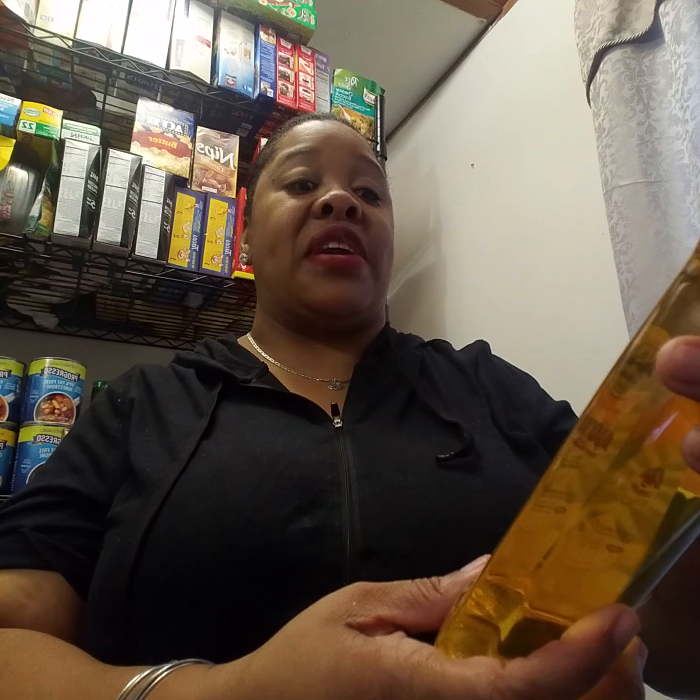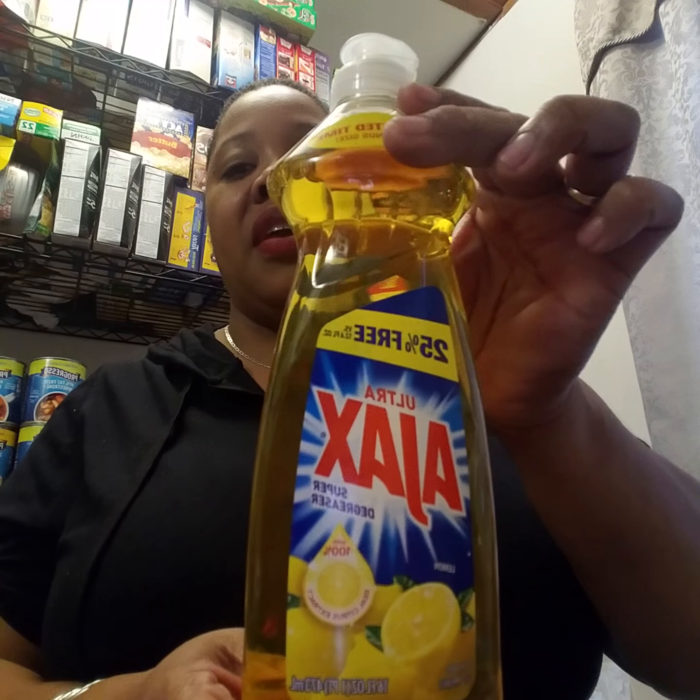I had coupons for this — my cashier overrode my coupons because they were the right coupons. I had a 25-cent coupon for any Ajax dishwashing liquid, so I spent 75 cents for each one. I got two of the Ajax Ultra bleach alternative and one Ajax Ultra Super Degreaser, which looks like the lemon scent. Both have 25% more free. These are probably going into my gift baskets that I sell on the side.